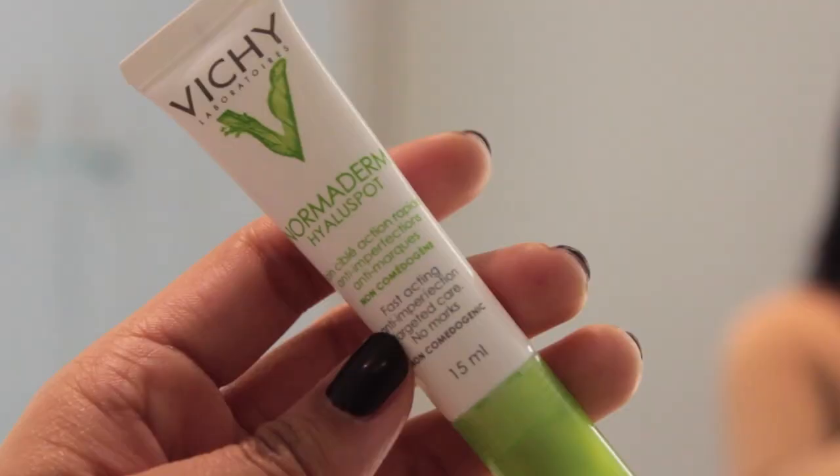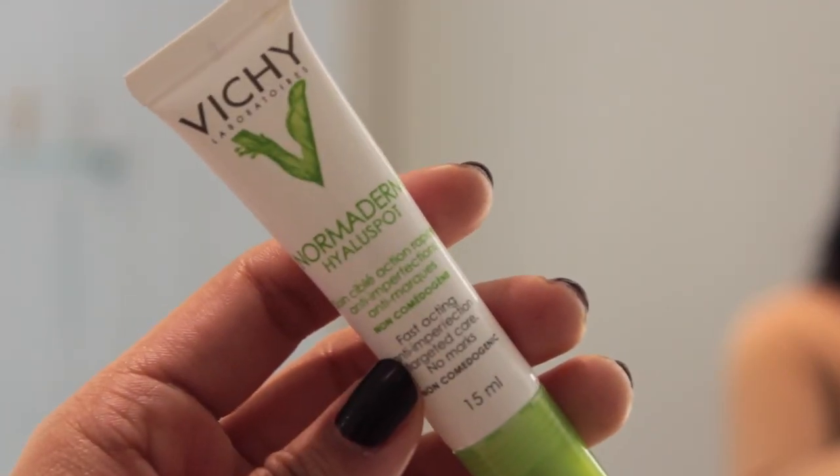If my skin is acting up and I have some breakouts, I will take my Vichy Normoderm High Alu Spot just to spot correct any spots before I put on moisturizer.